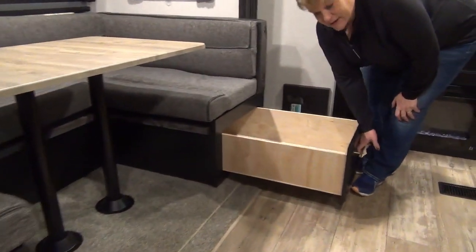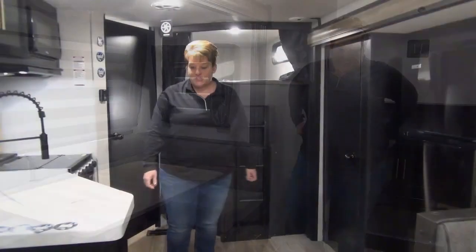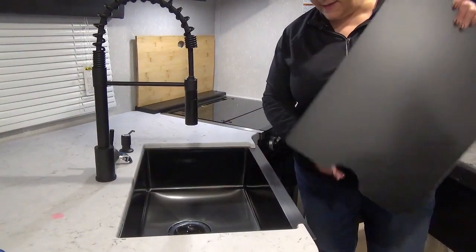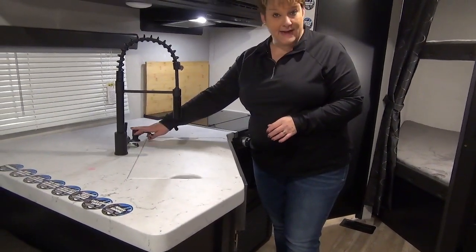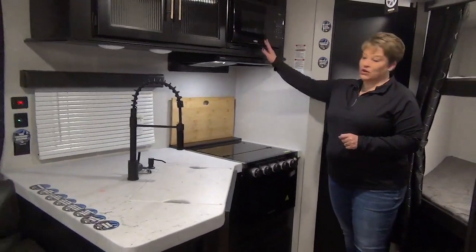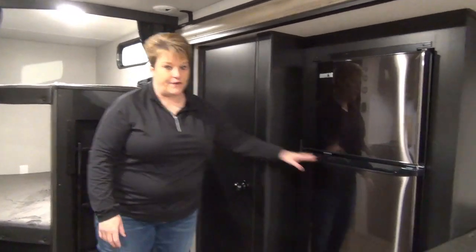Nice big full-extension drawers, so easy to get to anything underneath the bench. Kitchen area has great counter space, lots of room at the back including your one-piece stainless steel pewter-colored sink and residential faucet — there's even a little compartment for hand sanitizer or dish soap. Three-burner cooktop and oven, and your microwave. Directly across we have your 10-cubic-foot 12-volt fridge and a nice big deep pantry — there's even room in there for a vacuum or broom.